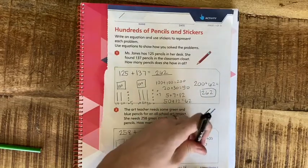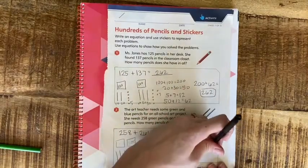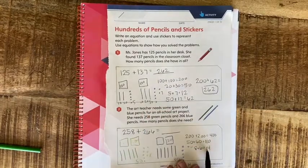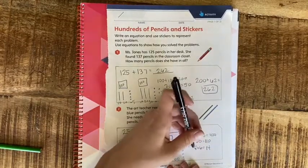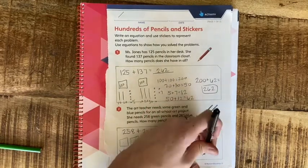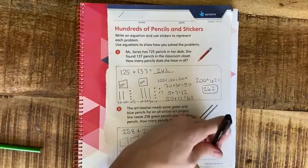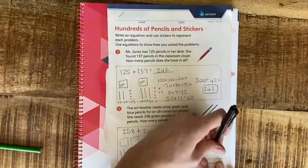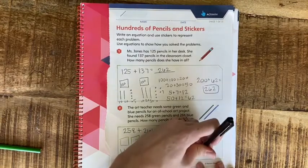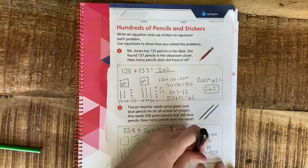Now 8 plus 6 — that's a fact we know or are practicing — that's 14. I'm going to put my tens and ones together because I have that extra 10 from my ones. So 110 plus 14: the 100 stays there, 10 plus 10 is 20, 0 plus 4 is 4, so we have 124. Now we add that to our 400.